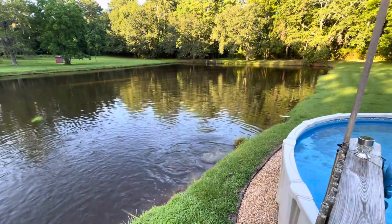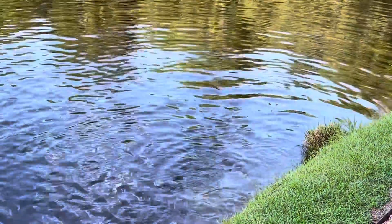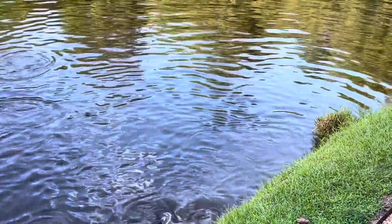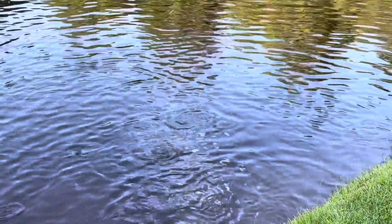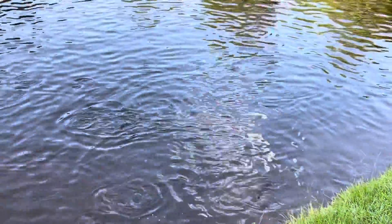Beautiful Tuesday afternoon here at the homestead. The bigger ones are coming in. We got some big carp — Chinese carp, I think that's what they're called. Yeah, go figure. They're big. They'll come in and start feeding around a little bit.